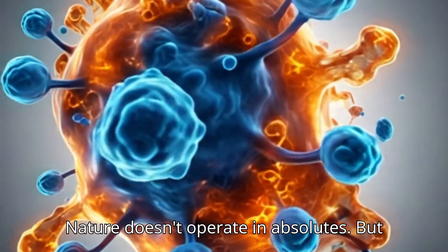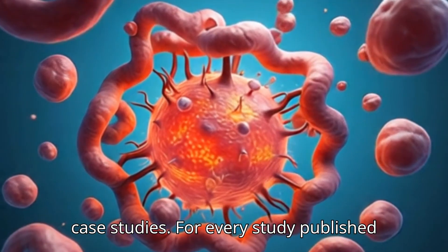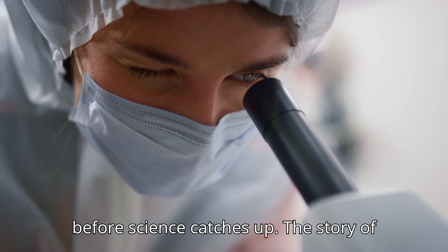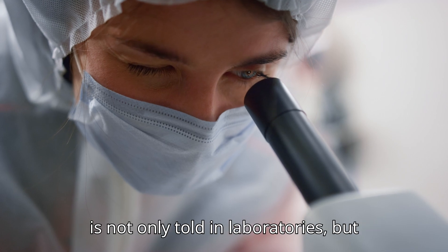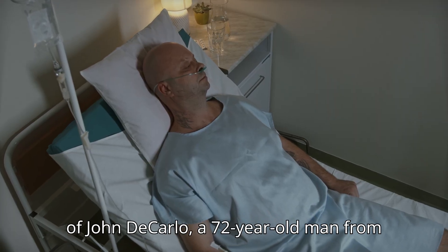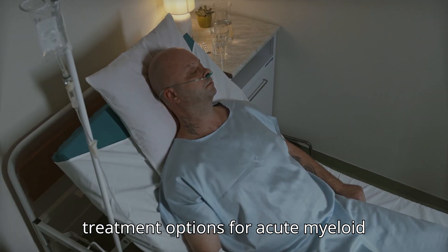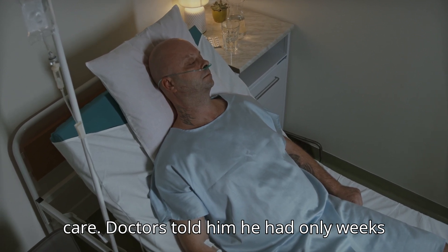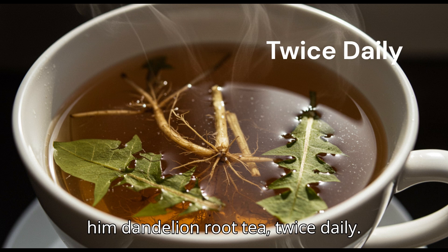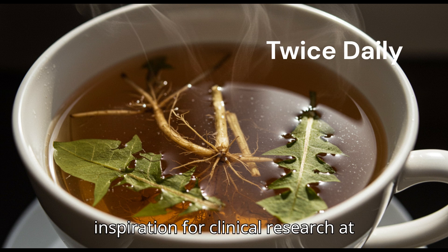Real-life testimonies and case studies. For every study published in a journal, there are thousands of real people whose lives echo the findings long before science catches up. Take the case of John DiCarlo, a 72-year-old man from Canada. After exhausting all conventional treatment options for acute myeloid leukemia, he was sent home for palliative care. Doctors told him he had only weeks left. In a final effort, his family gave him dandelion root tea twice daily. Within four months, his cancer went into complete remission. His case became the inspiration for clinical research at Windsor University.